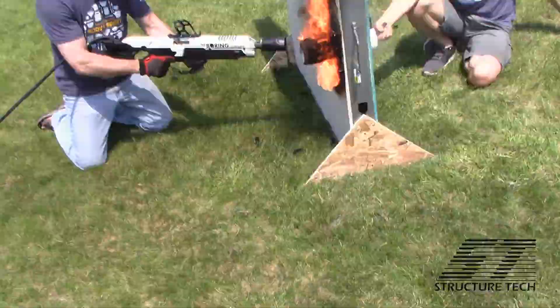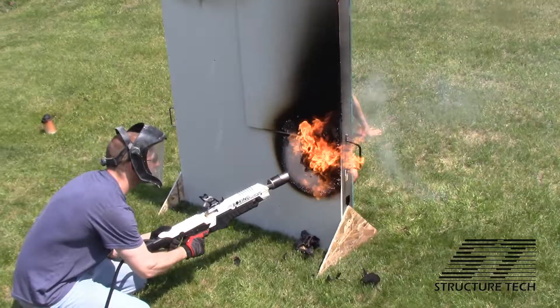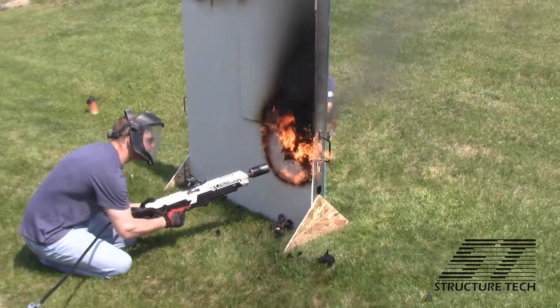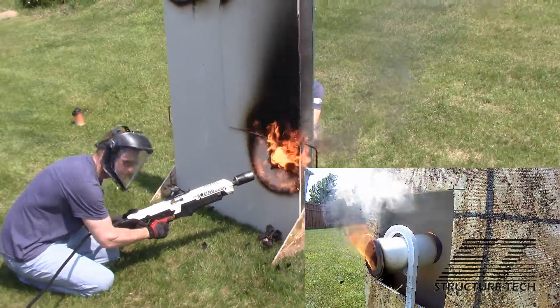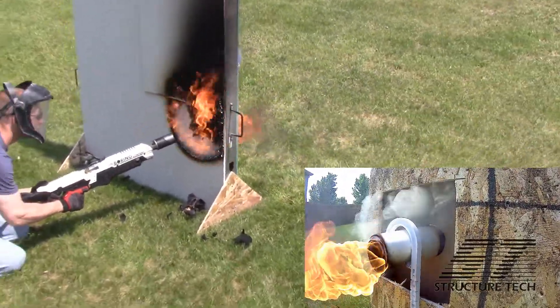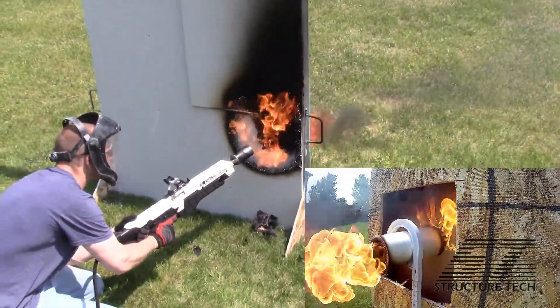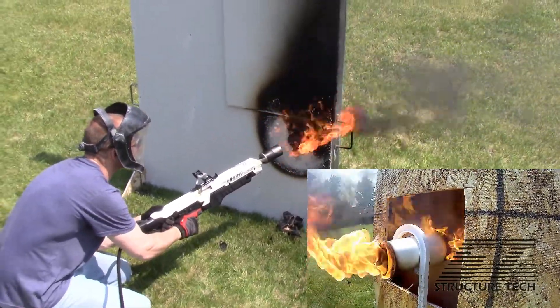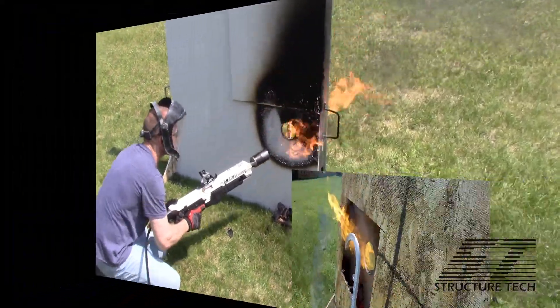For the next test we did about the same thing, but with no firestop foam at the opening. We let this test go until flames started coming through the hole. The pipe melted off and it was uneventful until that happened, but once flames started coming around the edges and you had fire inside the wall, we said okay, end of test. That's a fail.